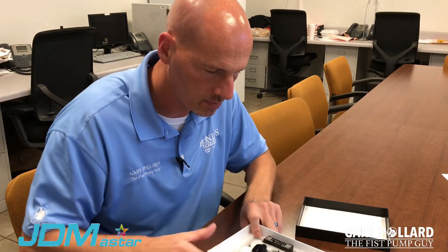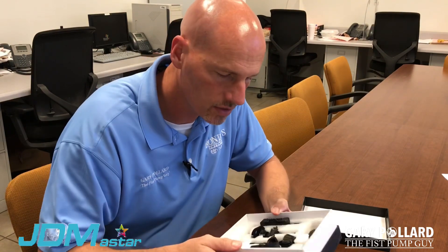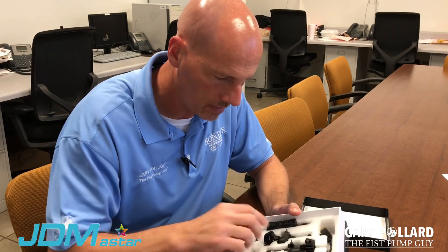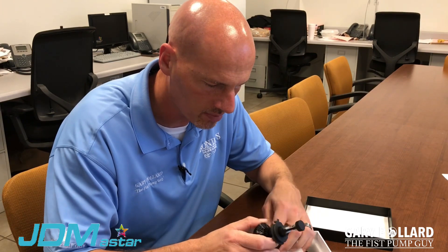As you open it up, it looks pretty clean inside. There's nice styrofoam surrounding the light, so they can't shift much or come out of the box easily. Packaging looks solid — everything in here is nice and tight. So if you're getting something like this shipped in the mail, you don't have to worry about it shifting and getting damaged.